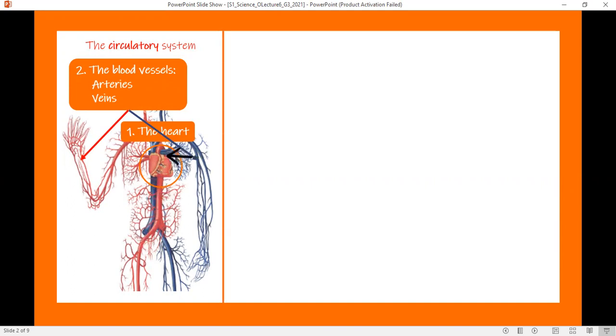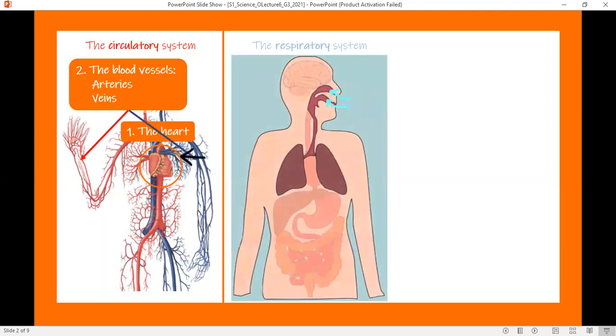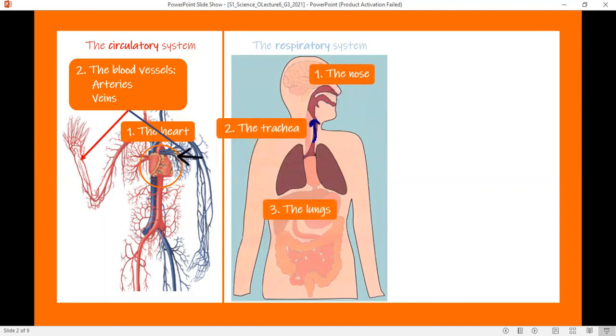The second body system is the respiratory system. The blood brings oxygen from the lungs, which are one of the respiratory system's parts. When you inhale, the air moves from the nose, through the trachea, and to the lungs. But when you exhale, the air moves from the lungs, through the trachea, and outside the body through the nose.